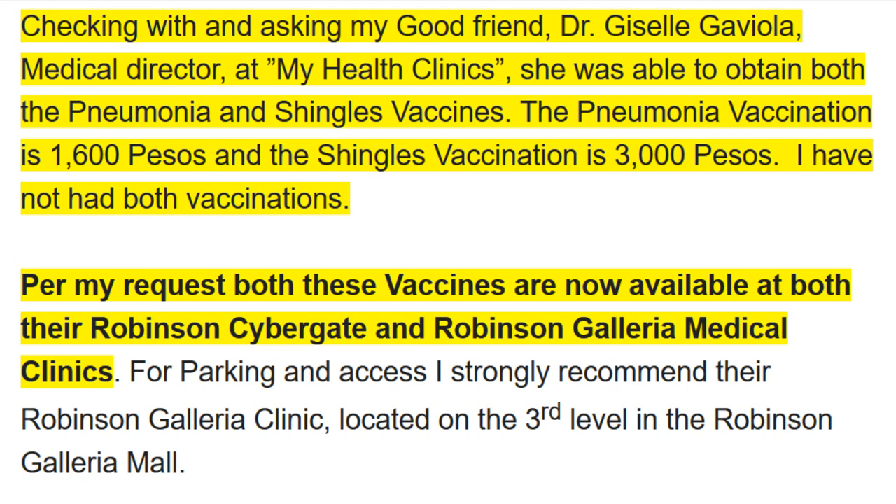They're located at Robinson's Cyber Gate near Fuente Osmenia Circle, and Robinson's Galleria, which is the new mall closer to the downtown area. You can contact them through their website or their Facebook page.